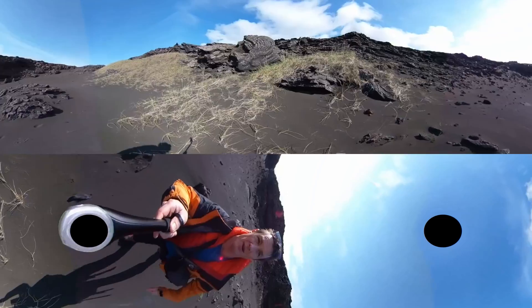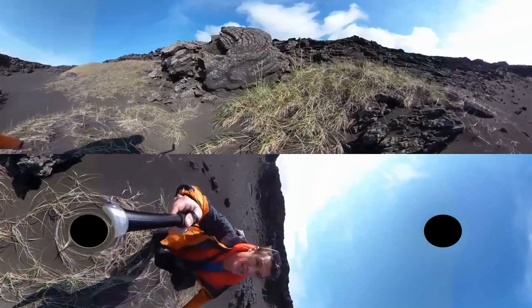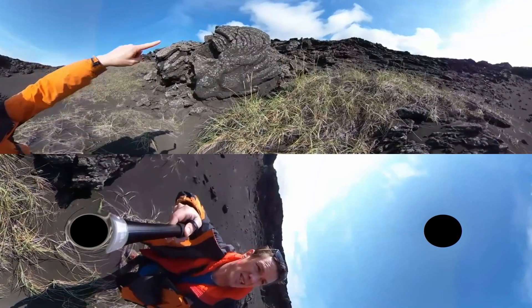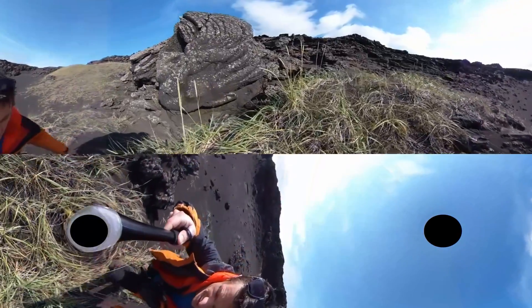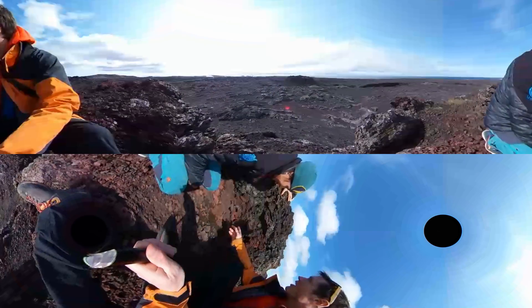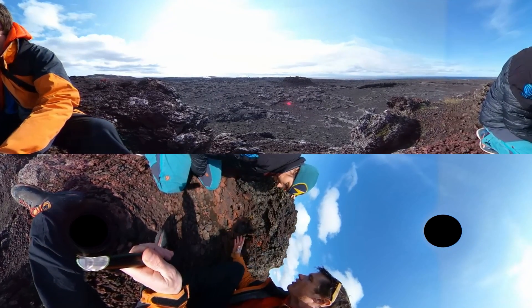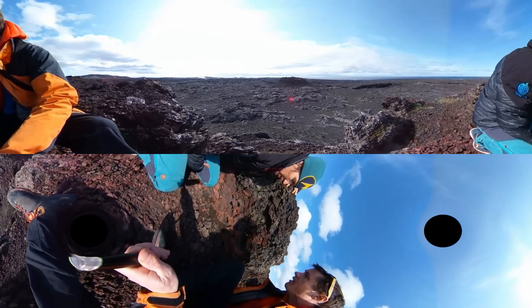In front of me here we've got a piece of pahoehoe and you can see the ropey layers. We're still on the spatter cone and here we can see some of the details of the spatter that built up these cones, which were the vents to feed these pahoehoe lavas.